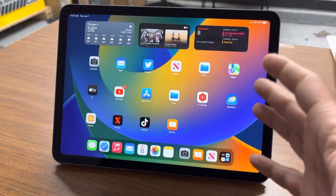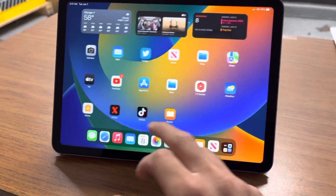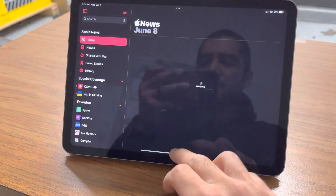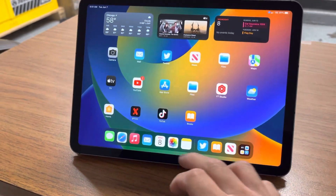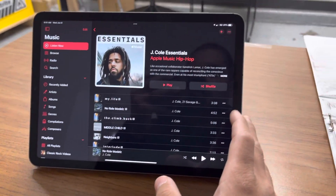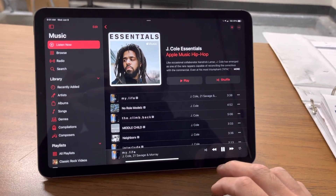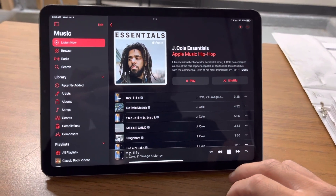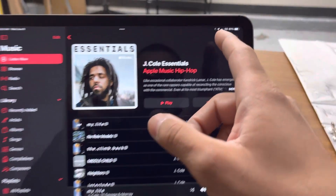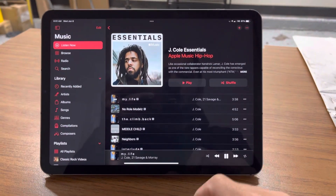So far it has been pretty decent. The UI is pretty smooth. Opening apps and closing apps, as you can see here, pretty smooth — nothing too crazy. This is my 5G iPad Air 5th generation M1, running 5G.